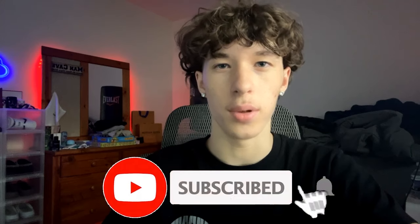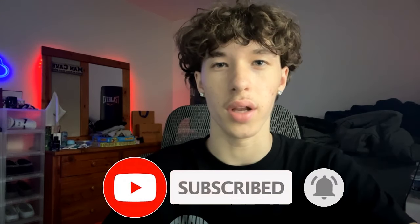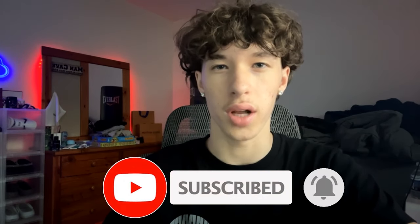Let's find out. If you're new to this channel, my name is Zach, and I'm currently documenting my entire journey making money online. So if you're interested in these types of videos, make sure to like and subscribe. I post two times every single week, and around 90% of people who watch my videos are not subscribed, so that will help me a lot.